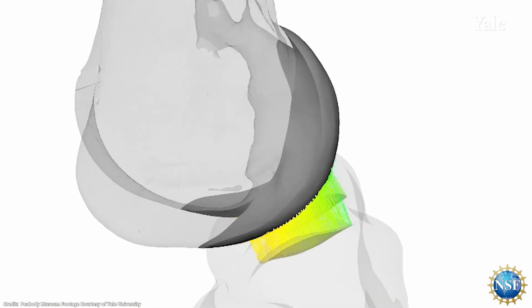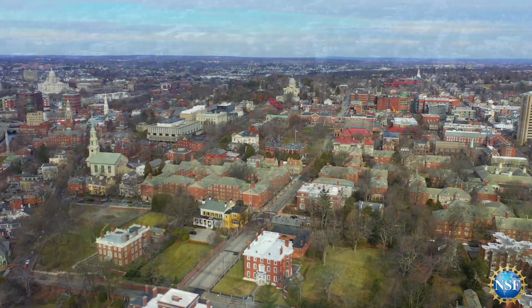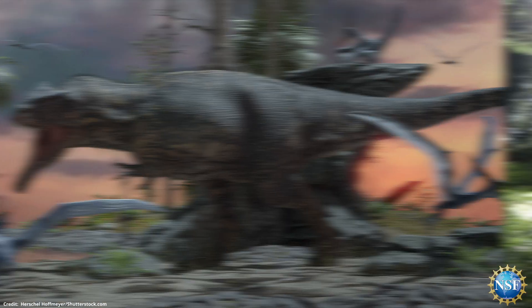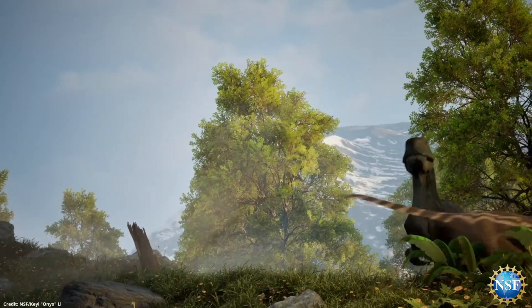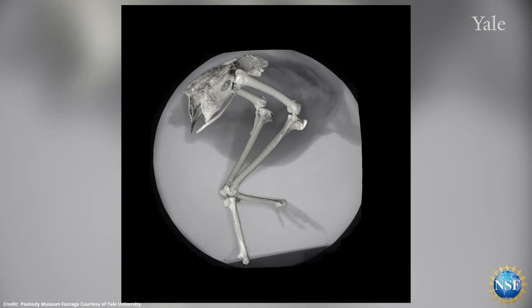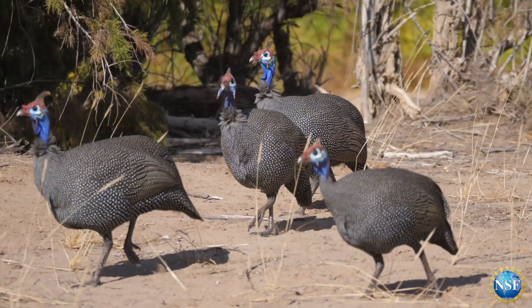Thanks to 3D technology, NSF-supported researchers at Yale and Brown University have developed a new way to visualize these ancient animals to understand better how they moved, hunted prey, and interacted with their environment. The team tested their software first using video information of the movements of a modern-day bird.